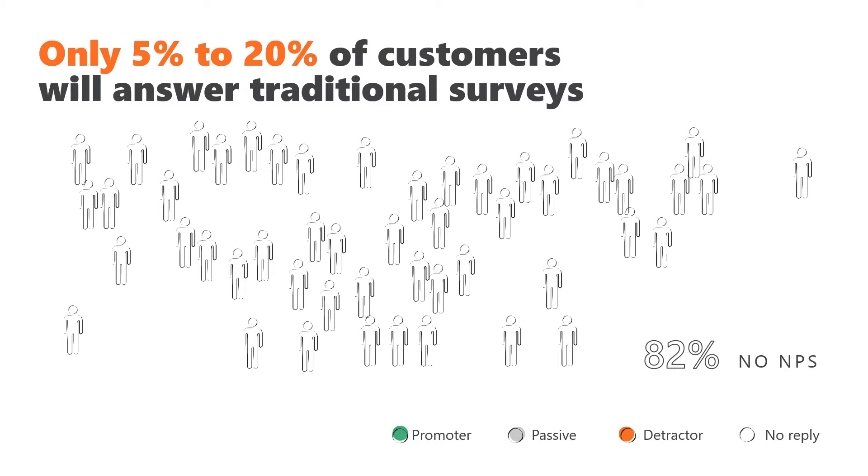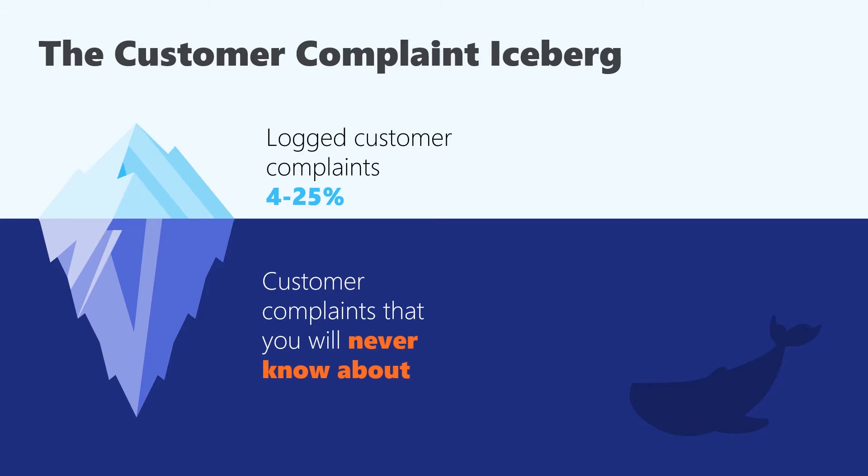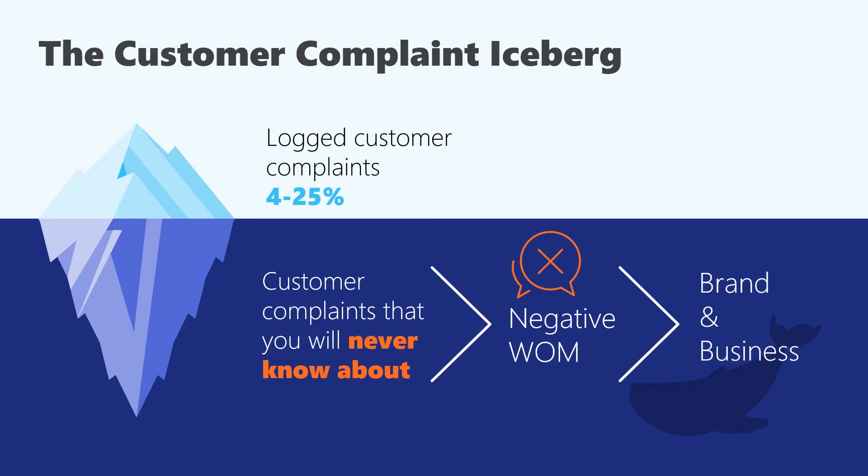Only 5-20% of big B2C businesses will answer traditional surveys. Have you heard of the customer complaint iceberg theory? Various research suggests that only a very small portion of dissatisfied customers will log a complaint. The others will in some cases switch to another business, but in others they will stay. They will not stay silent, as customers who do not complain through official channels tend to complain more through unofficial ones, and the negative word of mouth will do damage to your brand and business.